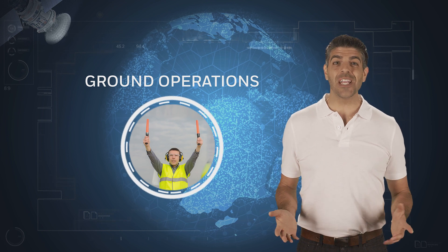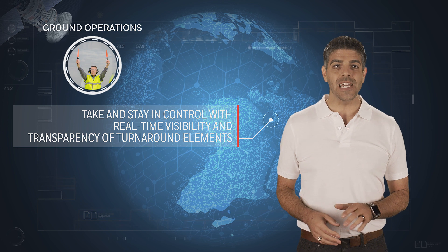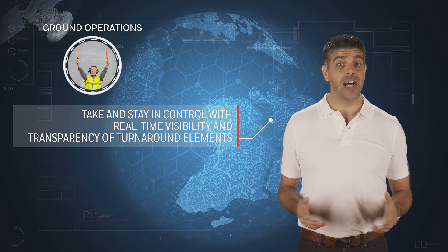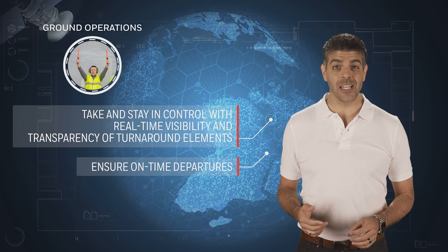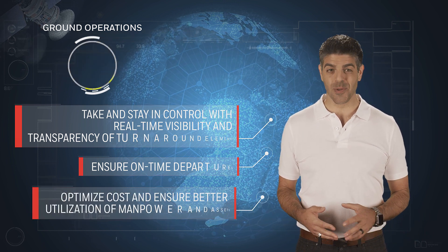processes and assets, Honeywell's GoDirect ground solutions provide situational awareness of each aircraft during the turnaround. On-time performance is significantly improved, while the utilization and costs of ground-handling assets and manpower are optimized.